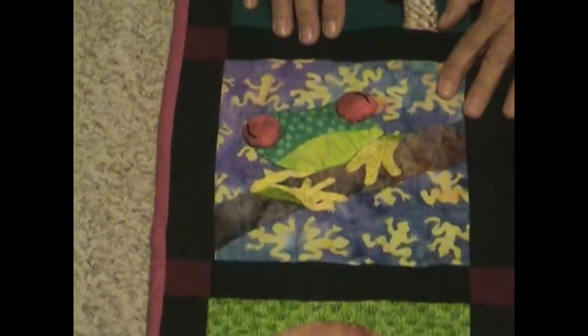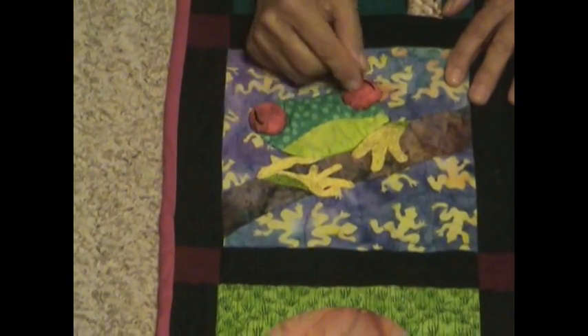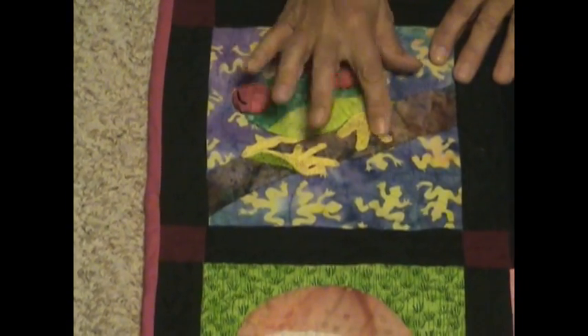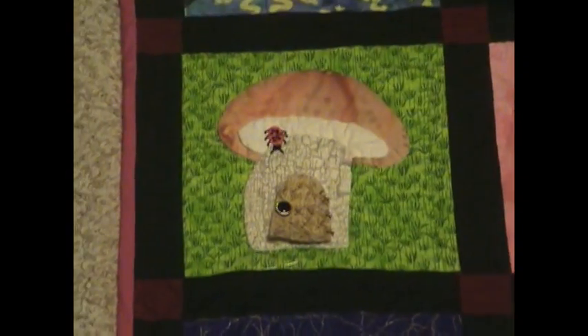Moving right along, this is the frog block. Kelsey's daddy really likes frogs, so we had to make a big bug-eyed frog. These are little puffball eyes right here, and he's got embroidered little legs. That's my frog block.